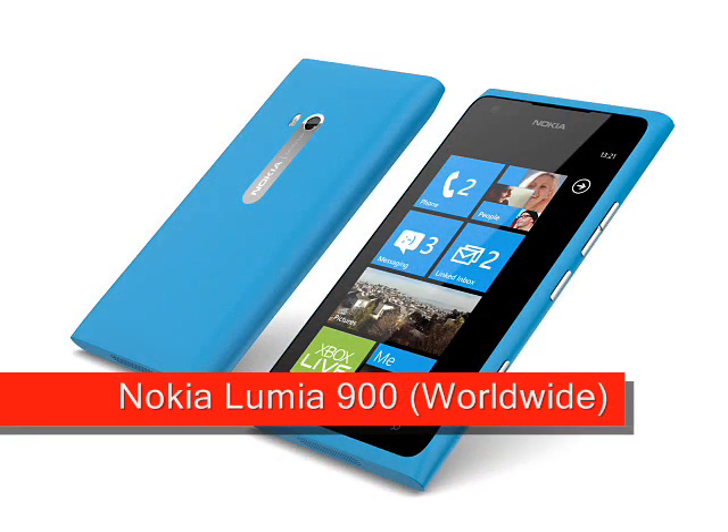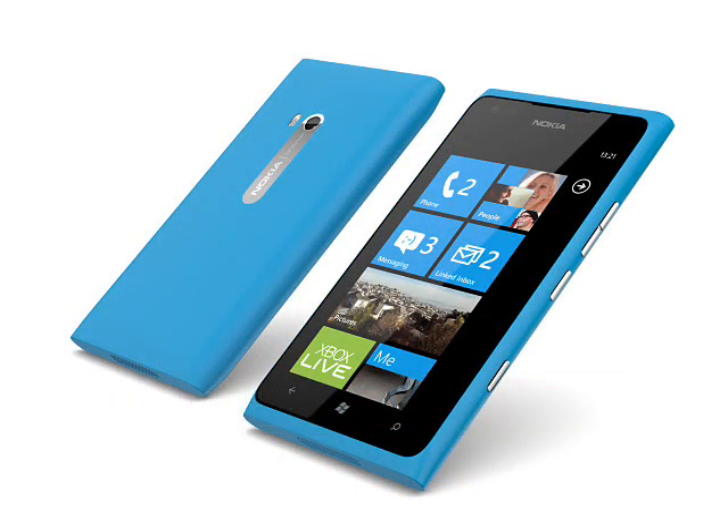Nokia Lumia 900 Worldwide Edition, expected Q2 2012. The worldwide version of the Nokia Lumia 900 follows on from the AT&T version announced last month, with a few minor changes along the way.